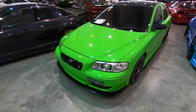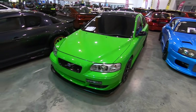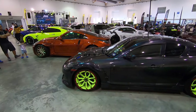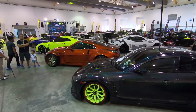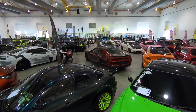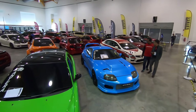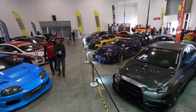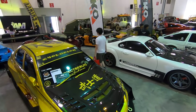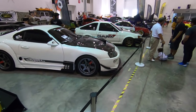And even a Volvo — check that out, that's an S60R. Let me just give you an overview, an overhead view of the number of cars here.